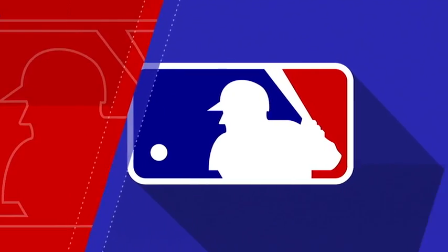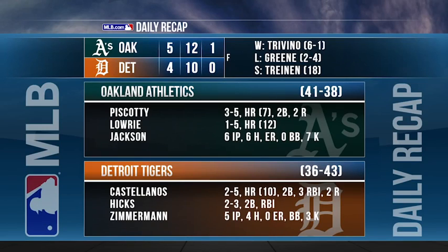A rocket off the bat of Nicholas Castellanos to win the game! Mickey or Craig Monroe standing by with Tigers Live postgame.